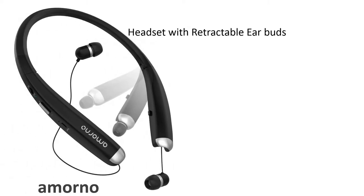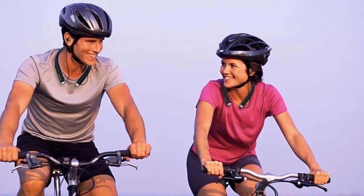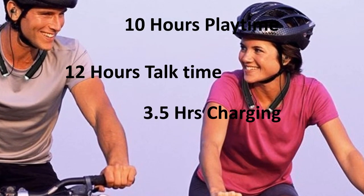Number 7: Morno. Morno headset with retractable earbuds, Bluetooth 4.1 technology, CVC 6.0 noise cancelling technology for clear voice. Gives hi-fi stereo sound. 10 hours continuous music playtime or 12 hours continuous talk time. 3.5 hours of full charging time. Lightweight design.